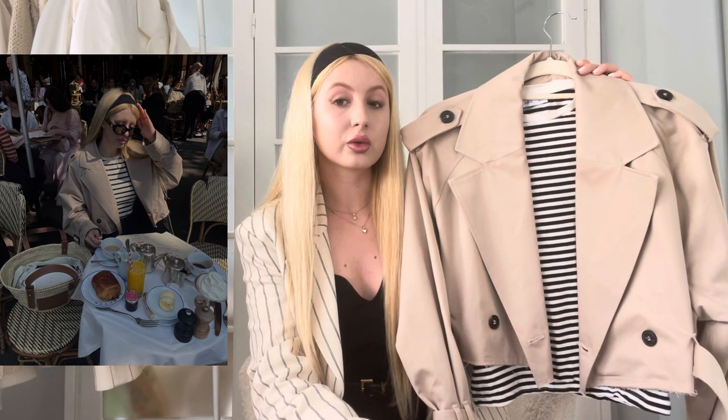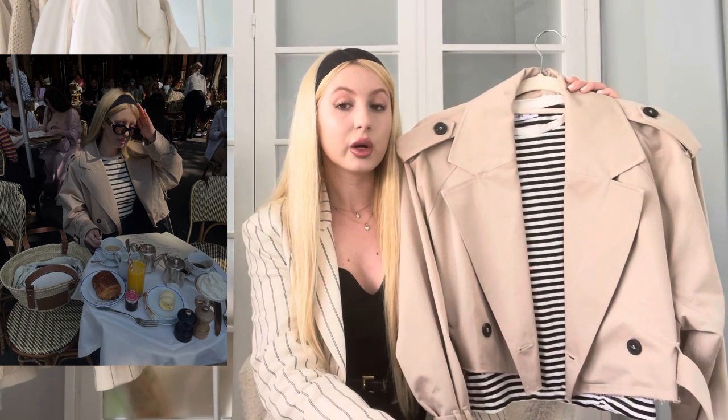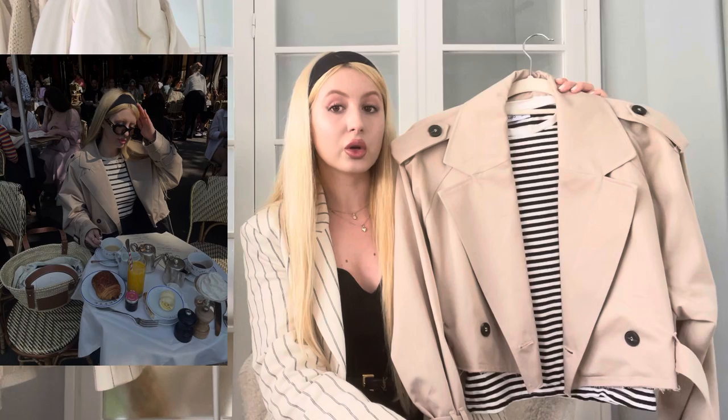Another outfit I really enjoyed was a full-on pinstripe suit look. This pinstripe suit is one of my most-worn suits of all time — it works for almost any season, it's not too thick, and it's ideal on days when you're not sure what to wear. On that day I also had my cropped trench coat with me and wore it for a few hours in the morning when it was cooler, then switched to just the pinstripe suit as it got warmer.